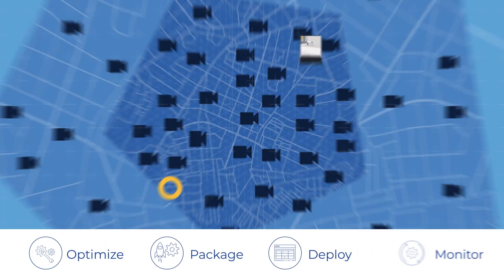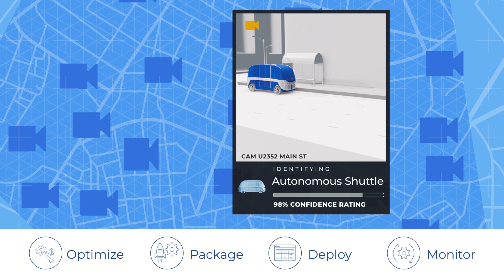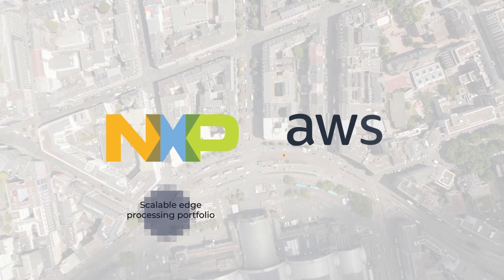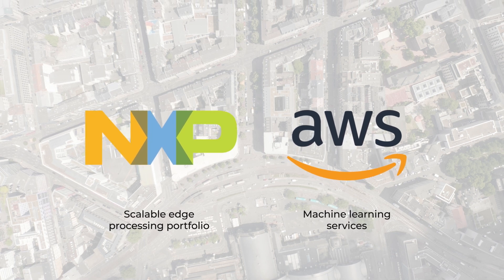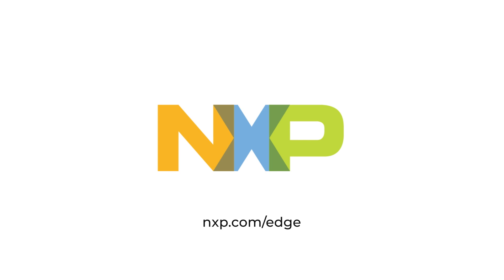Once the new models are optimized and packaged, they can be deployed to all cameras via an over-the-air update with AWS IoT Greengrass. With NXP's Scalable Edge Processing Portfolio and AWS Machine Learning Services, large-scale deployments are possible with real-time results. Get started now at nxp.com/edge.